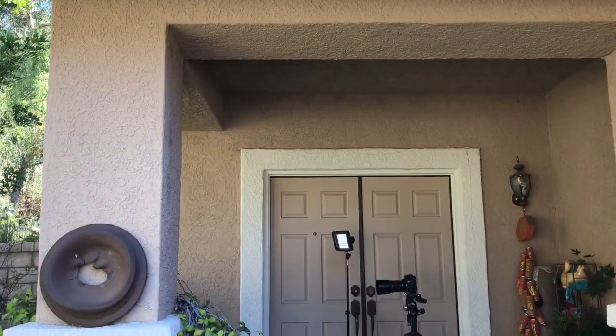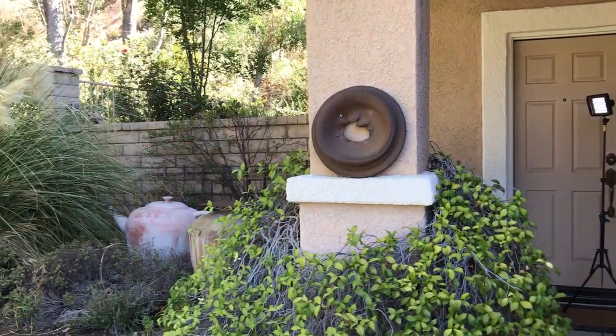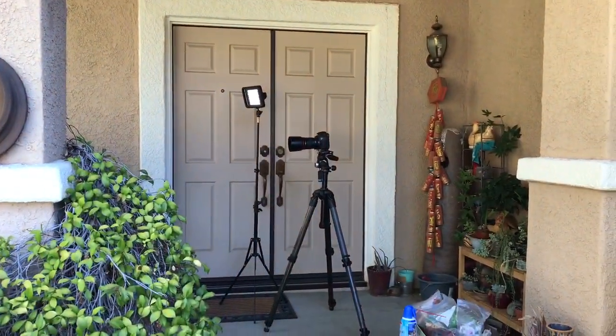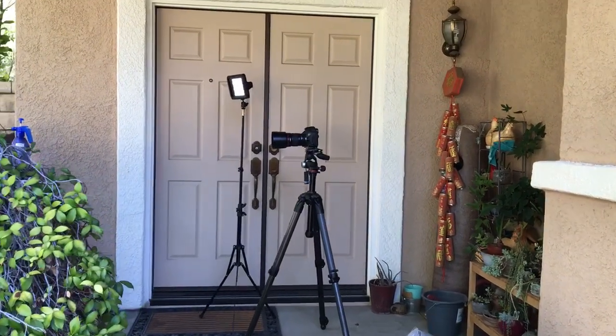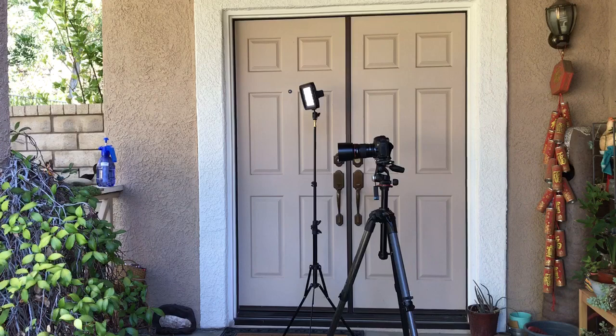Hey, how you guys doing? It's Mitchell Wu Toy Photography here with another behind-the-scenes look at one of my shots. You can see that I'm shooting on my porch — it's one of my secret locations. I do like to shoot on my porch in the morning because of the light that comes in from outside, and it's beautiful.